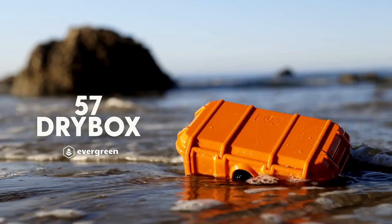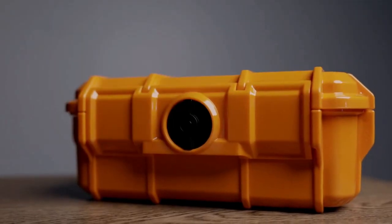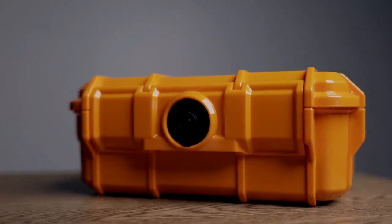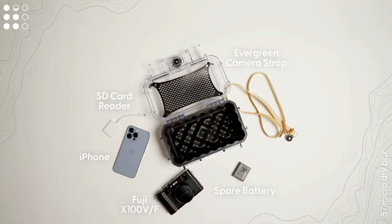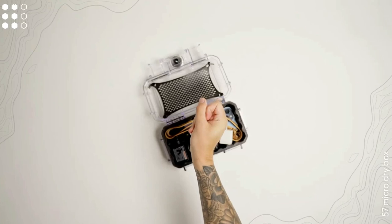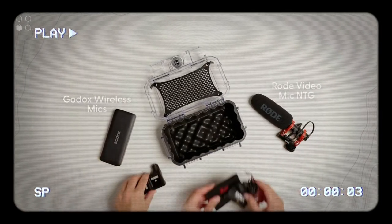Evergreen goes the extra mile with a lifetime warranty, giving you peace of mind and confidence in the durability of your investment. So go ahead, lock it up, and set off on your next expedition with the assurance that your gear is in good hands. Adventure awaits, and Evergreen has your back every step of the way.